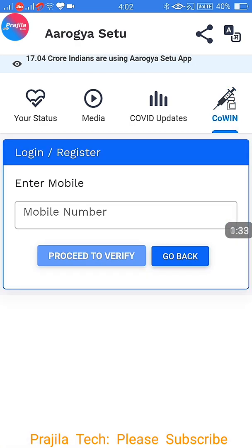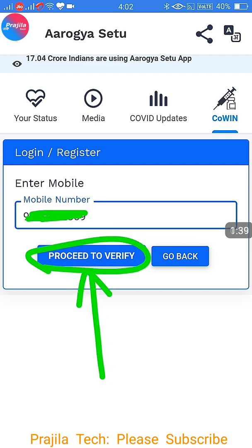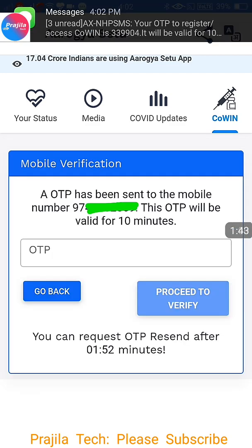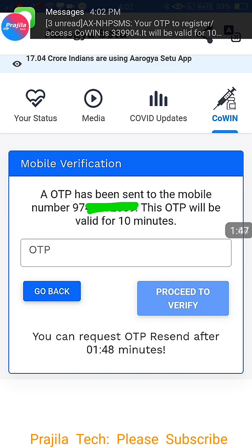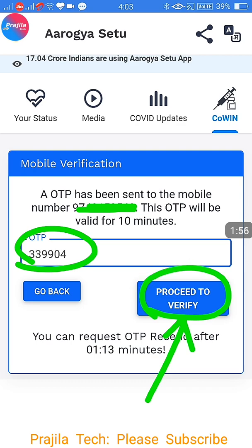This login is very simple and easy. You don't need any username or password. Just give your mobile number and click on Proceed to Verify. There will be an OTP coming in. If the OTP is not coming, you can try with another mobile number or try again later. Once the OTP is received, enter it manually and click on Proceed to Verify.